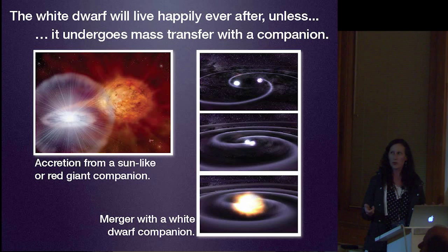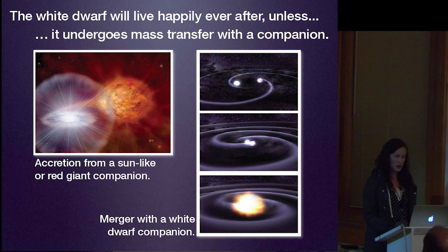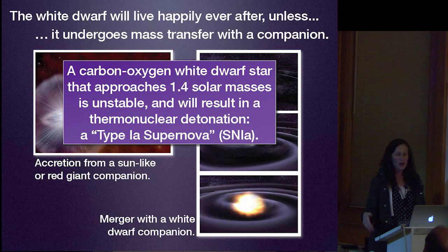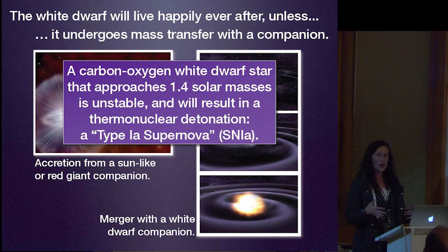White dwarf stars will live happily ever after unless they have a companion star. If that companion is a red giant or a sun-like star that starts transferring mass onto the white dwarf, or if it's another white dwarf that eventually merges or accretes the other, things can get crazy. A carbon-oxygen white dwarf approaching 1.4 solar masses reaches a point where electron degeneracy pressure can no longer support it, and you get a massive thermonuclear detonation—the entire star goes off like an atomic bomb. We call that a Type Ia supernova.